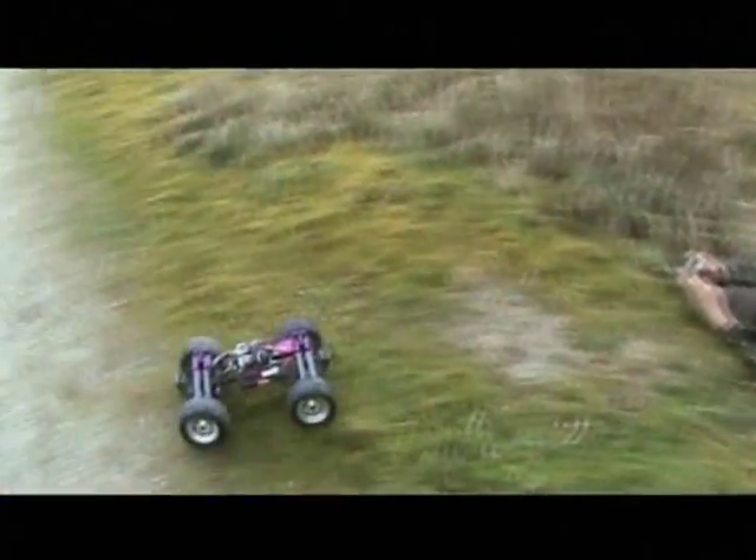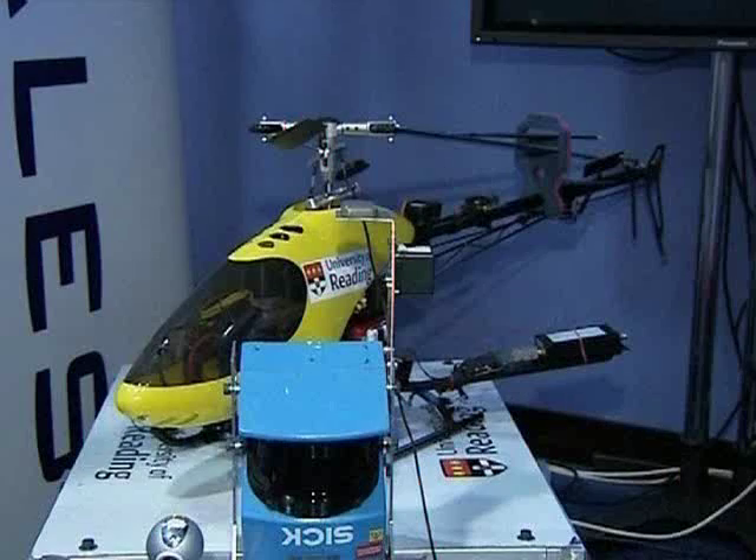On hand to inspect the teams is Mark Welland from the Ministry of Defence. He says one of the major trends on show are automated devices that reduce the risks soldiers face. The trend is towards being able to sense remotely, to interrogate remotely, and to do that with minimal human intervention.